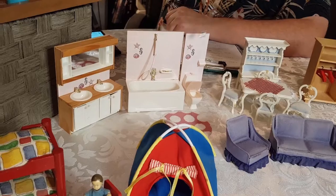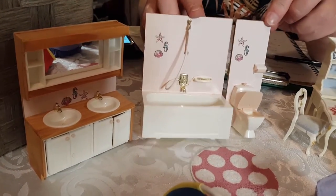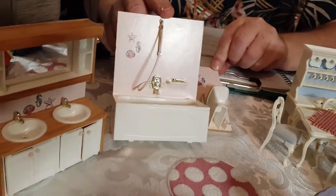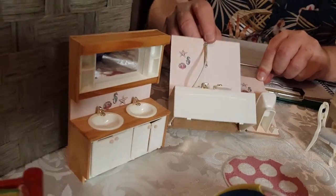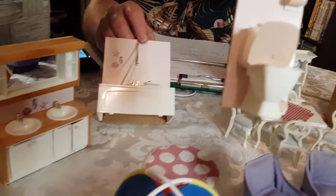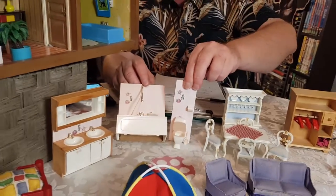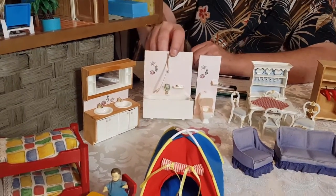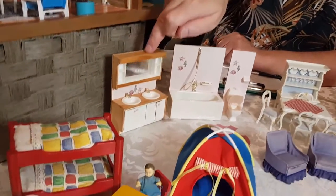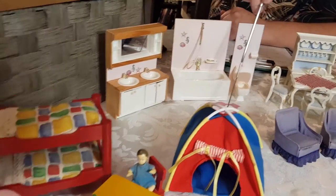And this bathroom set, which all comes on the panels — the wall panels — which have the seaside theme. Starfishes and little fish and shells. We've got the toilet where the lid lifts up. Look at that little toilet brush — couldn't you just die? And the bath with its accessories, and the double sink. I know some of these light up; these ones don't. And it comes with the little bath mat as well.